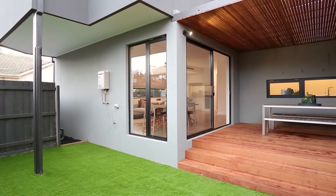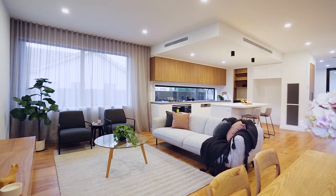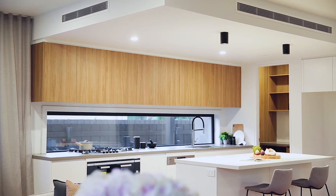Always light-filled no matter what the time of day, your new home has exacting details and finishes in every room.